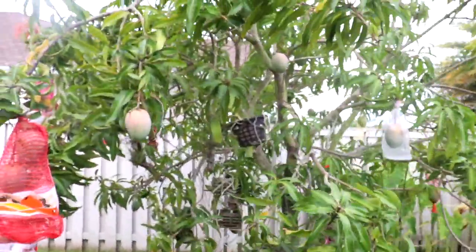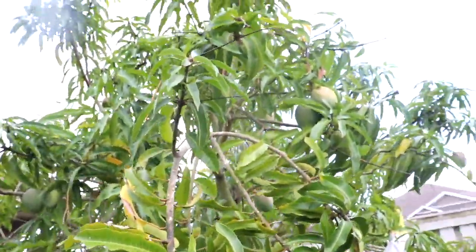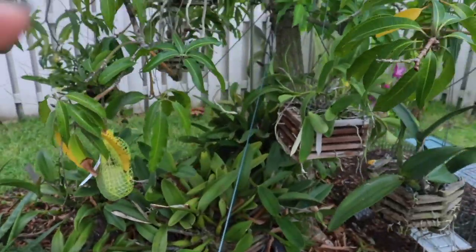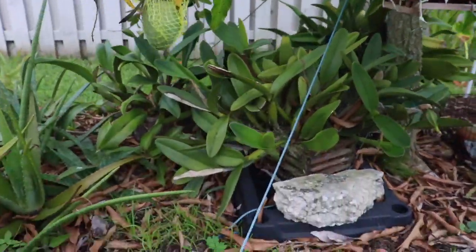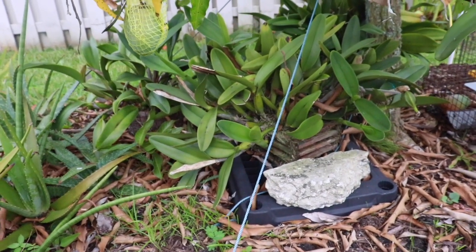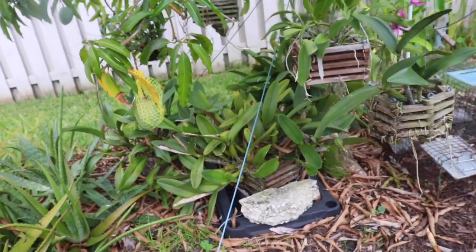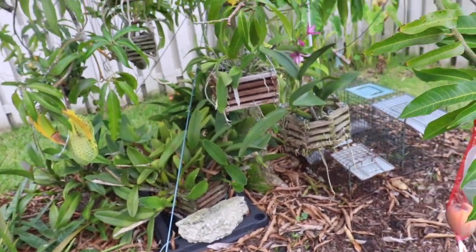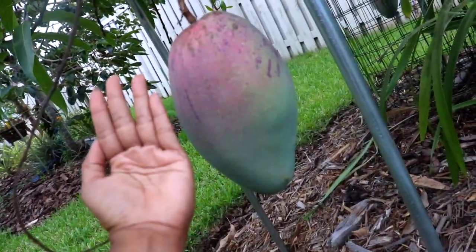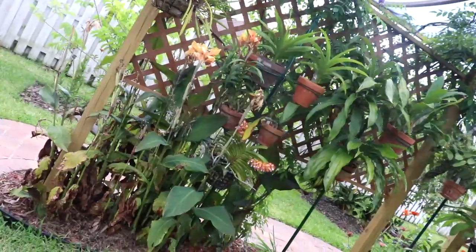Look at the mangoes. Orchids at the bottom of a mango tree. You know what, sometimes they want to be left alone. I find a lot of them grow healthier when you just leave them alone. Sometimes we love them to death, we give them too much attention. Look how big her mangoes are. Yummy when these get ripe, so yummy.